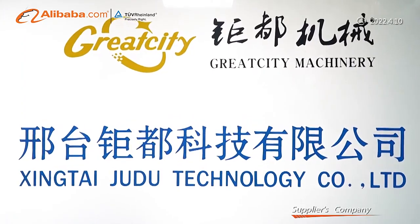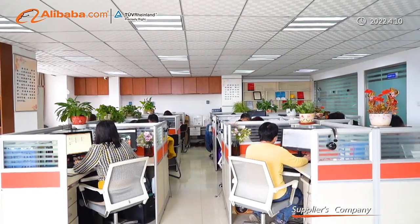Xingtai Zhidu Technology Co., Ltd., established in 2011.